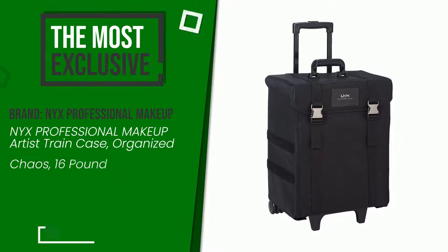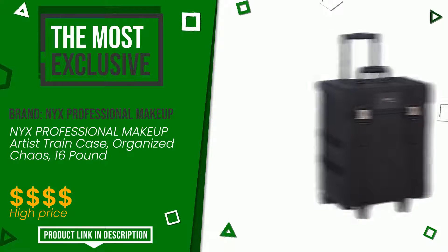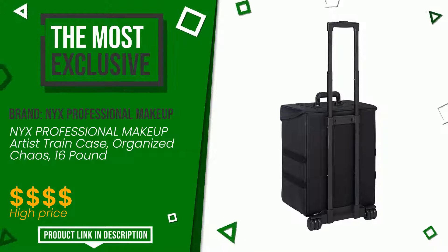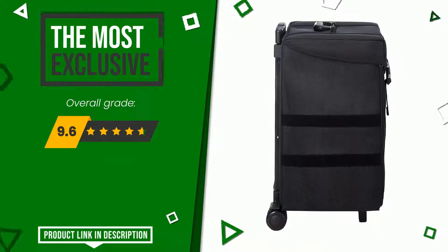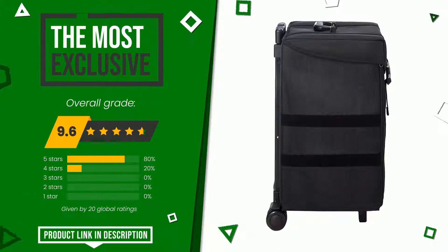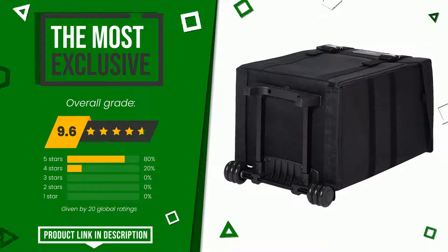The final grade assigned to this product by NYX Professional Makeup is 9.6 out of 10. It is the most exclusive of this selection. It is a reference product that fully accomplishes its task and is definitely one of the best items available on the market. At the bottom of the video description you will find the product link with more information and the updated price.